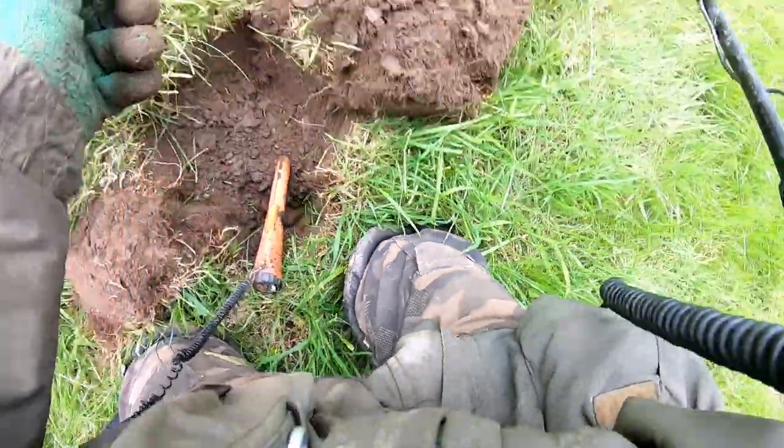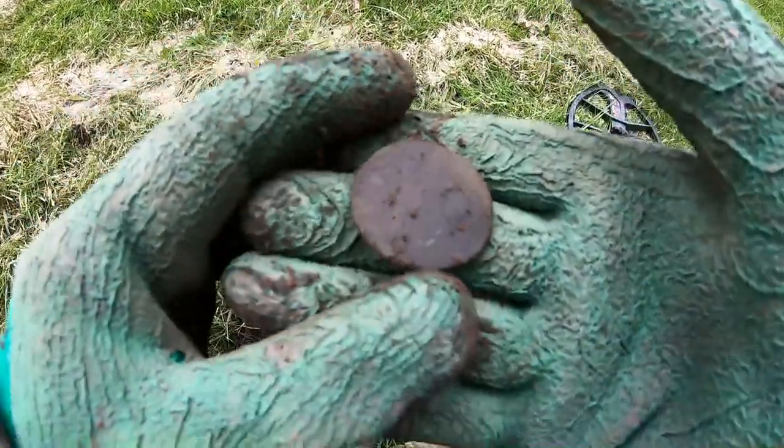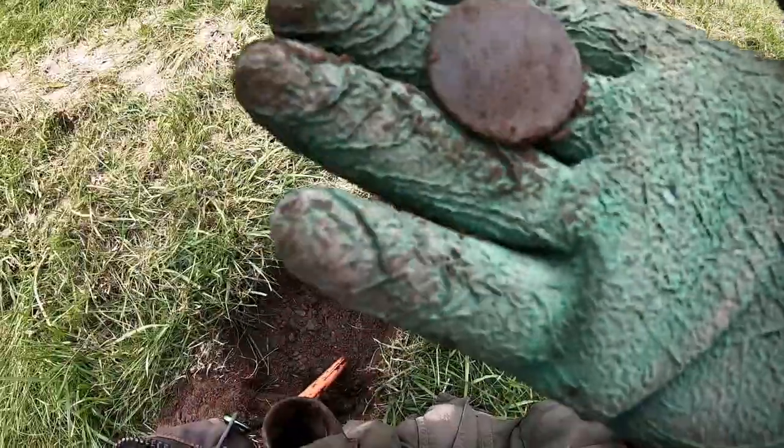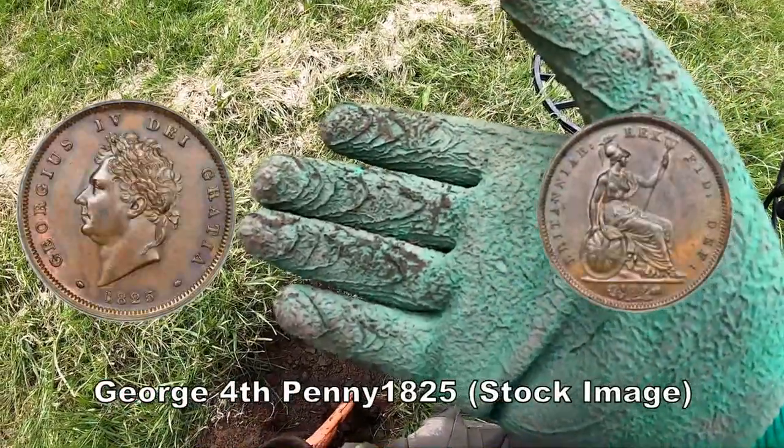Oh yeah, it's a big one — it's a big George III penny. It's a big one, George III penny, that.